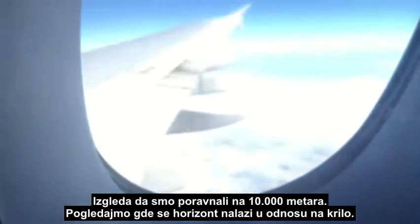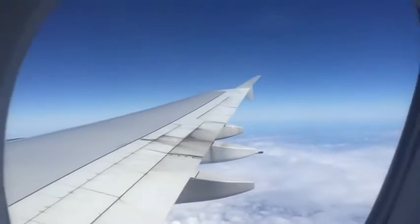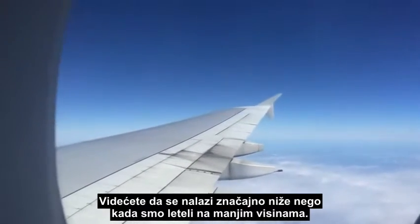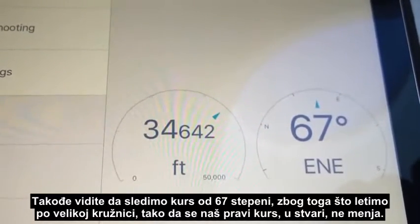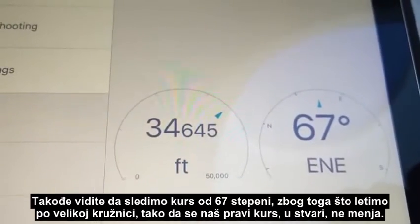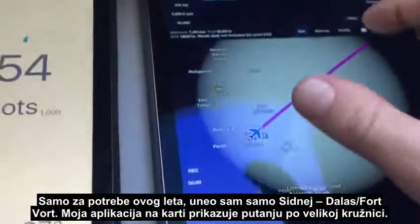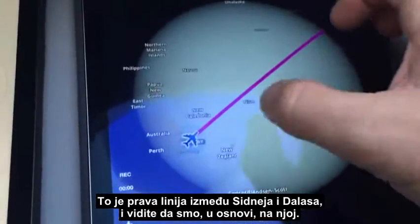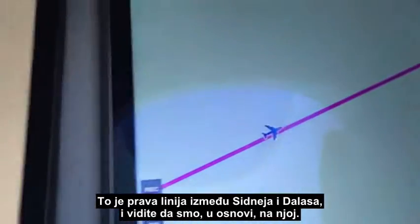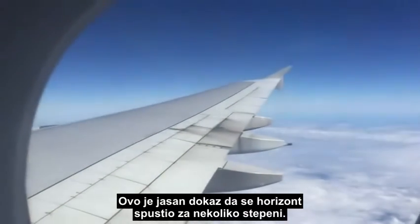It looks like we've levelled off at 33,000 feet now. Let's have a look at where that horizon is in relation to the wingtip — you'll see it's significantly lower than where it was when we were flying at lower altitudes. We're now tracking 067 degrees because we're flying along the Great Circle route, so our true course does actually change. For this flight I've only put in Sydney and Dallas Fort Worth, so my app is plotting the Great Circle route — the straight line between Sydney and Dallas — and we're basically on it. There's clear evidence of the horizon drop by several degrees.